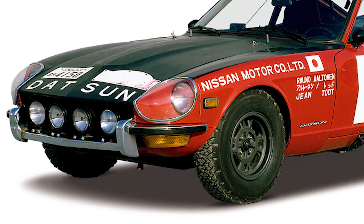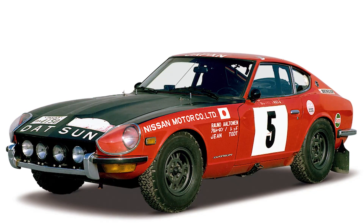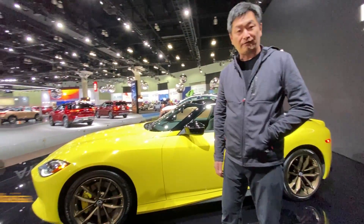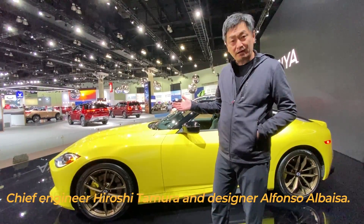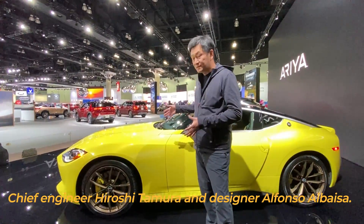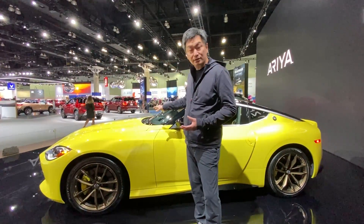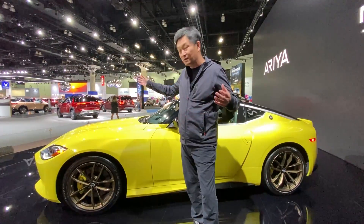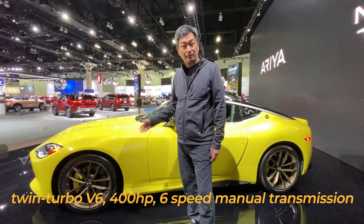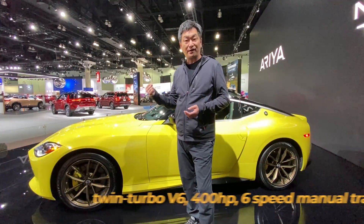Before we go inside, let's go to the back of it. The person who designed this car is Hiroshi Tamura-san and also Alfonso — they're also my very close friends. When they created this Z for Nissan, they called it a love letter from Nissan to the enthusiasts of the world. It's a Z that comes with a twin-turbo V6 400 horsepower engine mated to a six-speed manual transmission, which enthusiasts love so much because you get to control your car by hand.